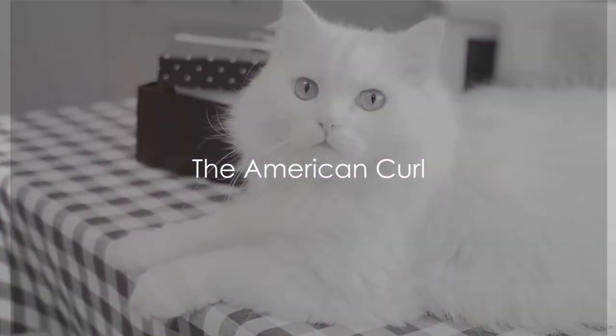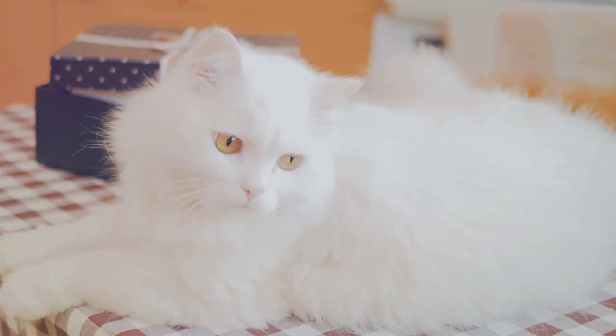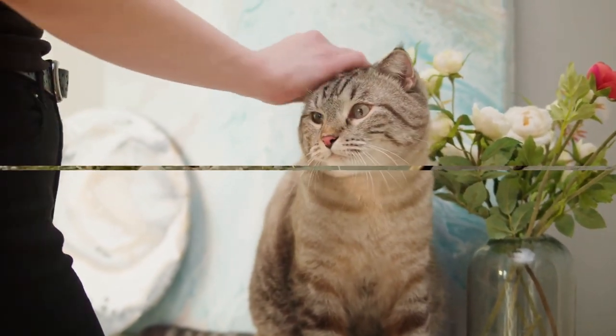The American Curl is another breed that stands out because of its ears. The unique, curled-back ears give this breed a look of perpetual surprise. But don't be fooled — these cats are as intelligent and playful as they are cute.